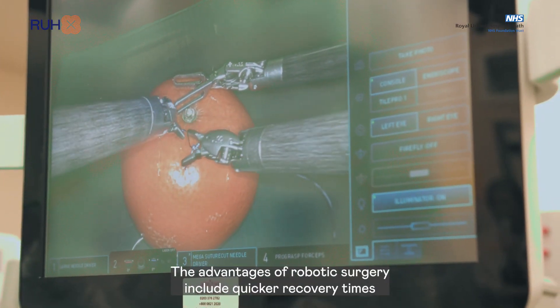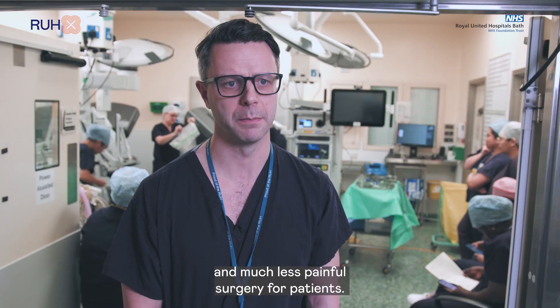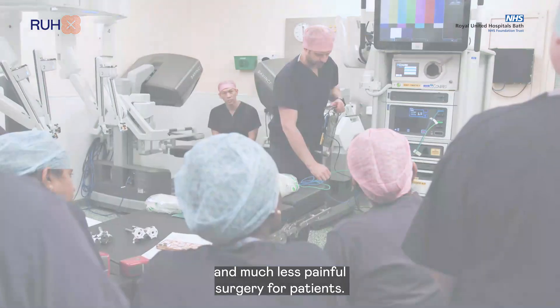The advantages of robotic surgery include quicker recovery times and much less painful surgery for patients.